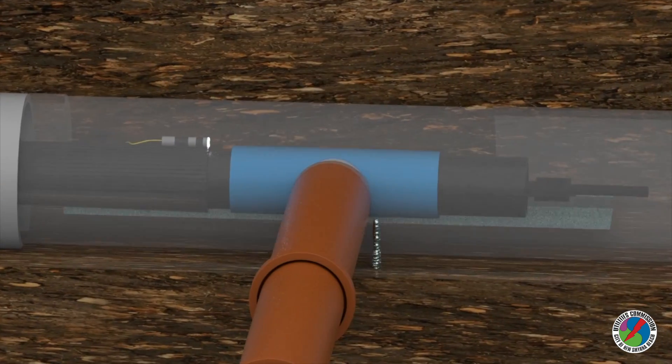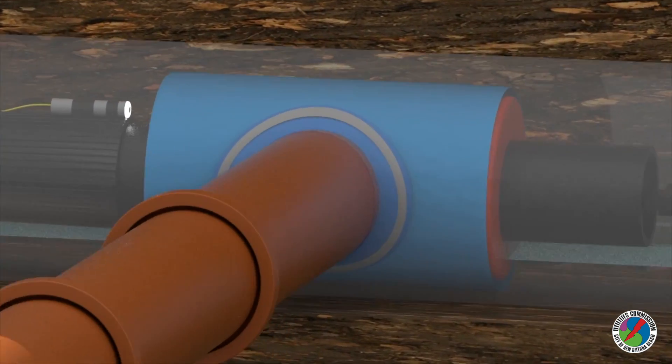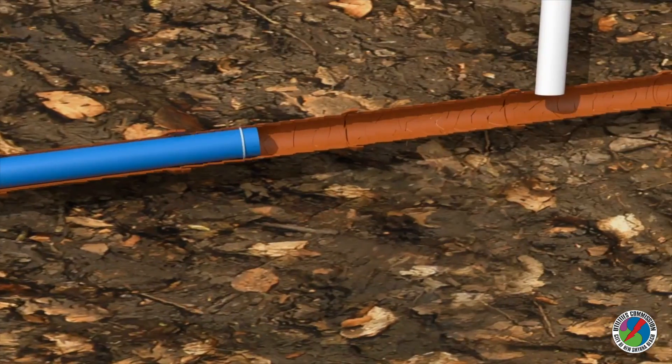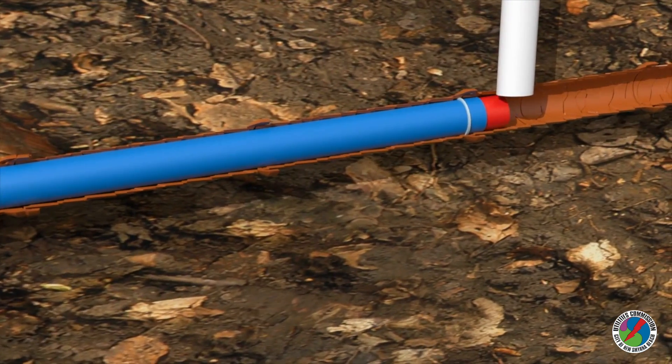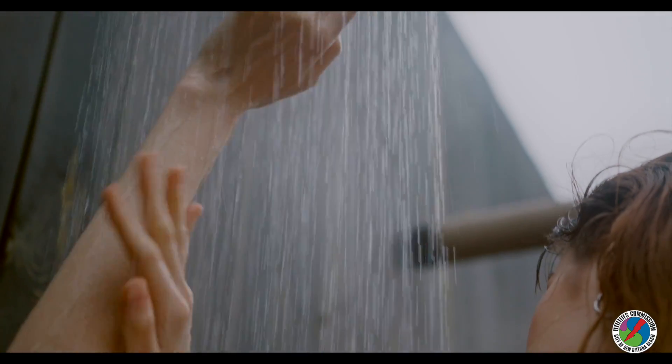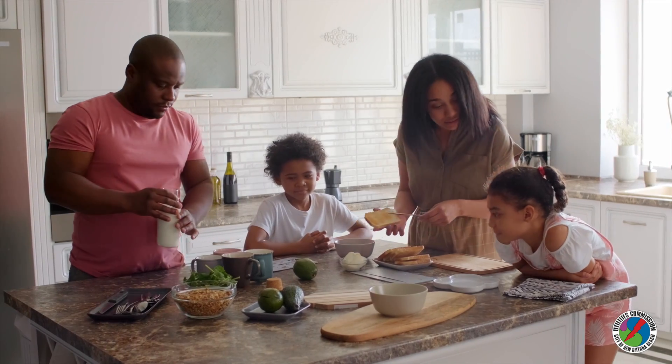Once fully cured, the liner acts as a new, structurally sound pipe. The CIPP method is a type of trenchless subsurface means of construction in which materials and equipment are capable of being used with minimal disruption to the surface and negligible disturbance to customer utility services.